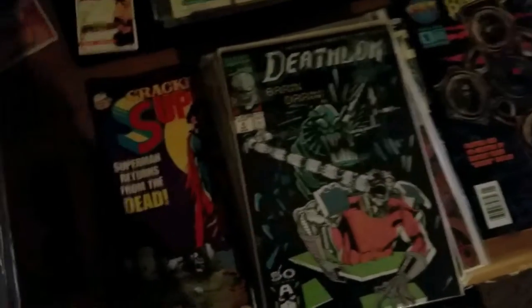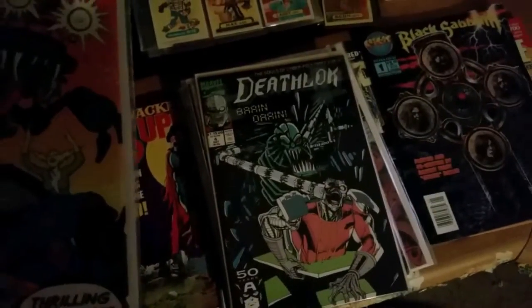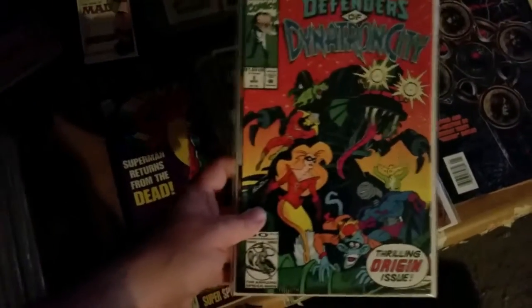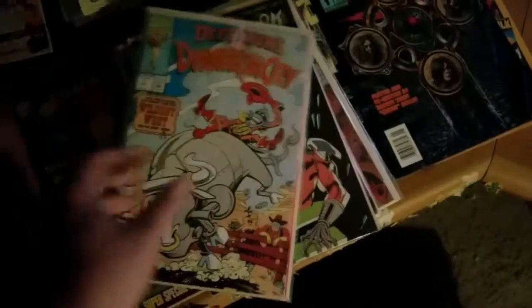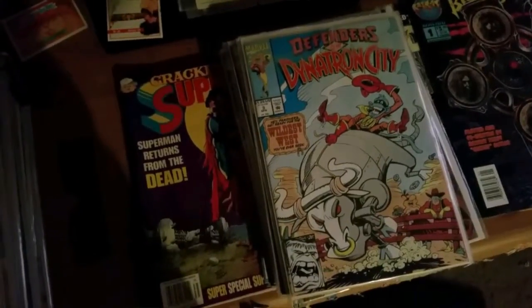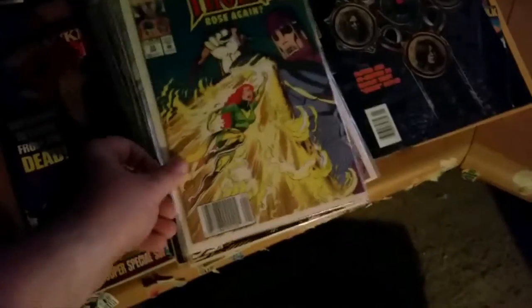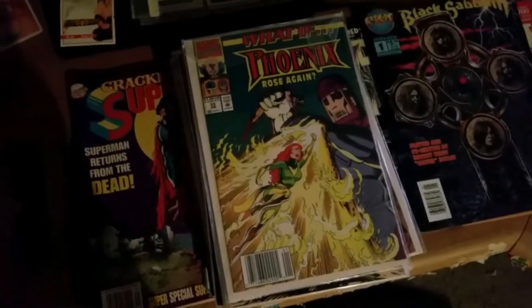There's Deathlok number 4 — I don't think I've got all of the first ones. I don't even remember who the hell these people are. Defenders of Dynatron City — there's number 2, there's number 3. I don't know if I've got number 1 of that one. I love these What If comics — What If Phoenix Rose Again, number 33 of the What Ifs.